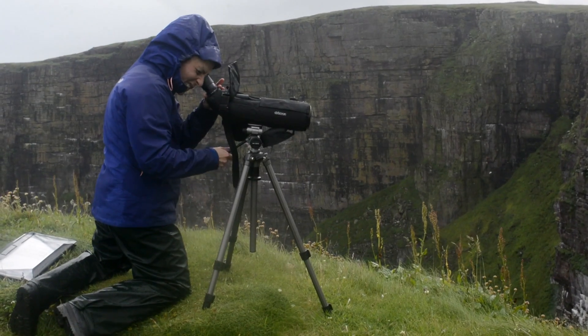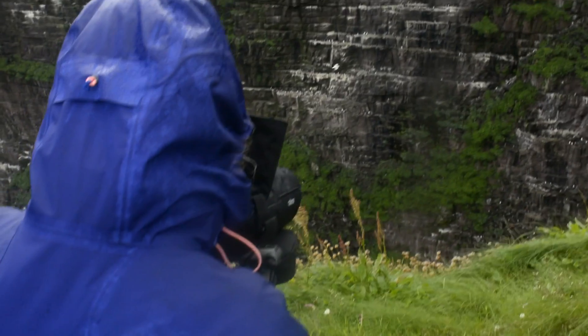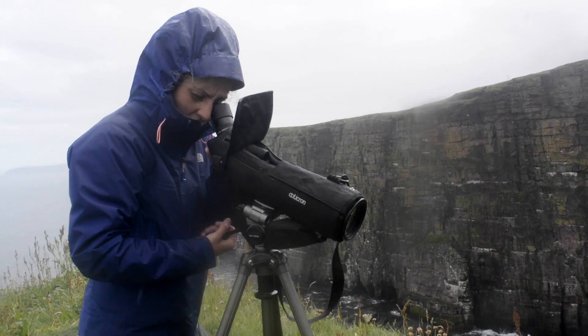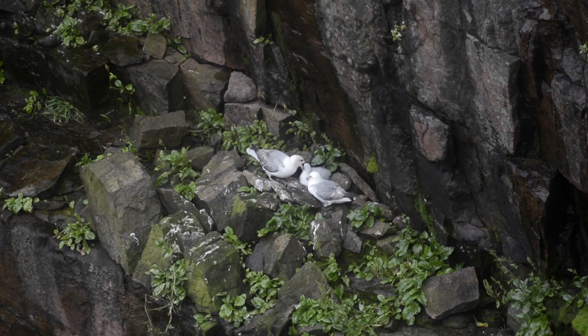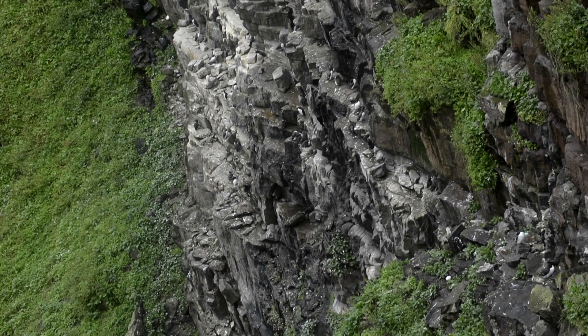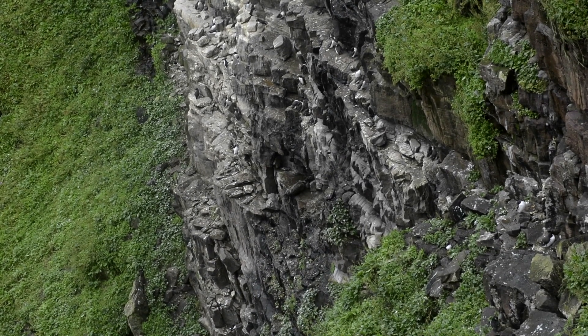You go out to the cliffs and you look for productivity and population of different species of seabirds. At the moment there are not many chicks left, probably only a couple. So I'm just trying to scan the ledges to detect any movement.